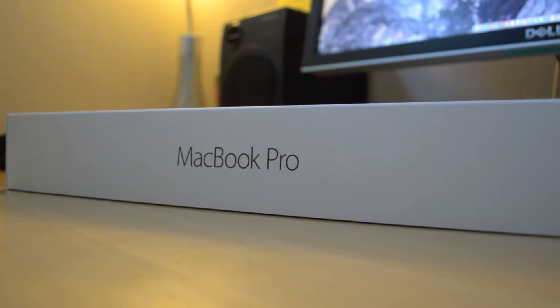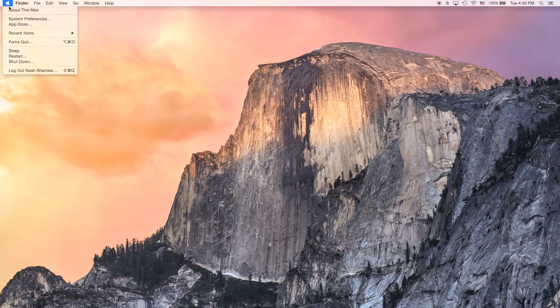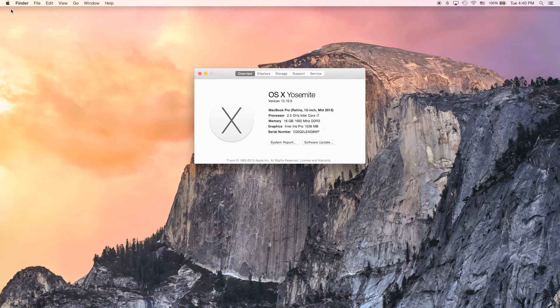So I decided to take the plunge and drop $2,500 on a brand new mid-2015 15-inch MacBook Pro with Retina display. Now, to read off the specs to you guys, it has a 2.5GHz Intel Core i7 processor, which is 4 cores with hyper-threading. It has 16GB of DDR3 RAM.